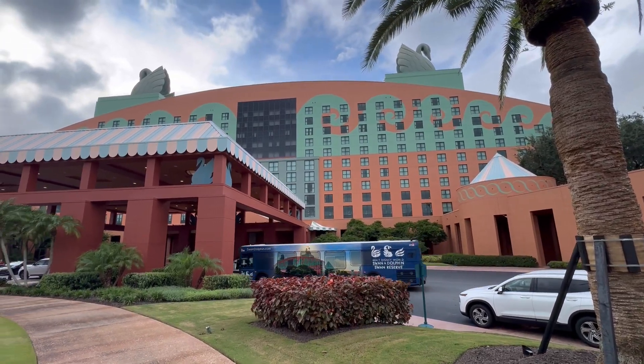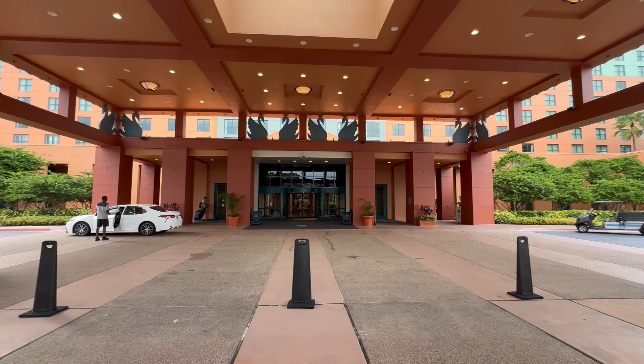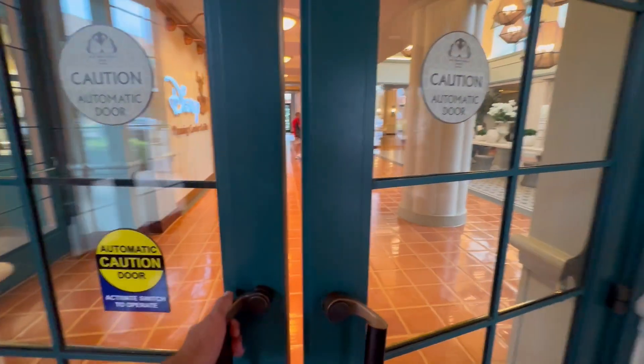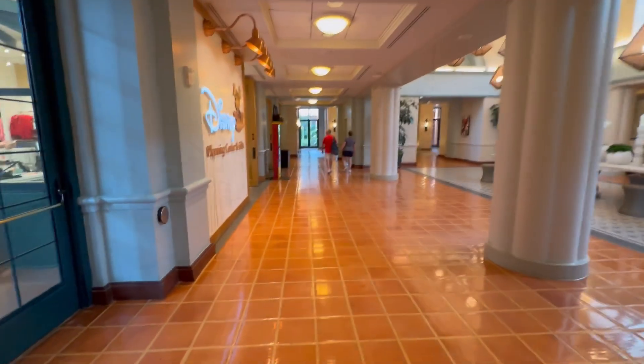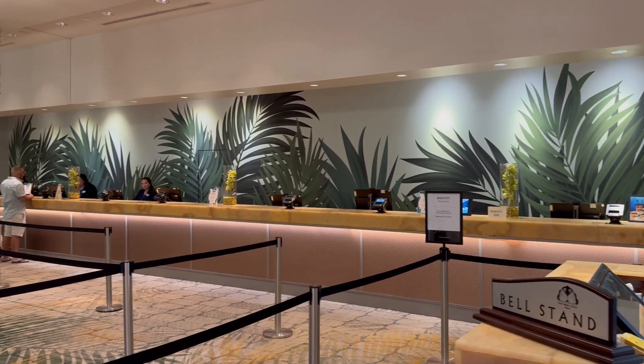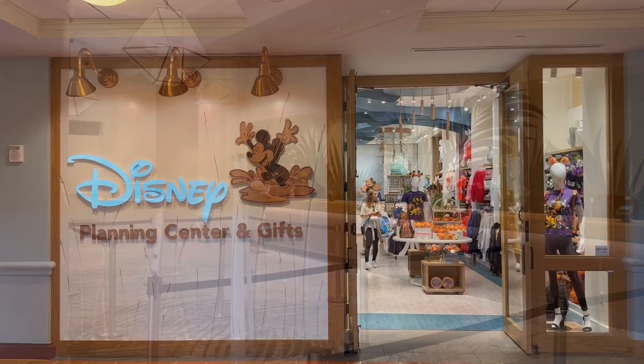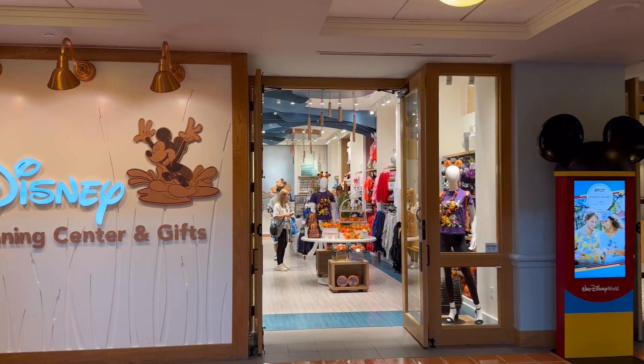Welcome to the beautiful, the stunning, the amazing, the tremendous Swan Resort located in Disney, managed by Marriott. It is considered part of the Disney collection, so you do reap those benefits on top of the Marriott benefits. Really cool.